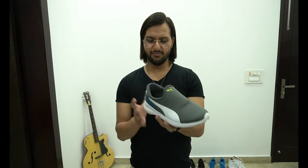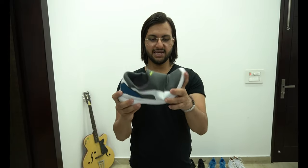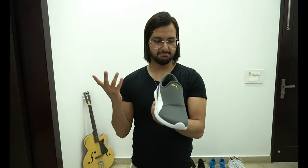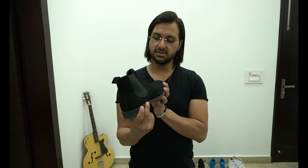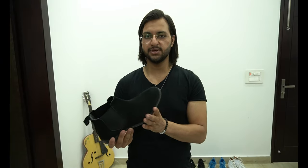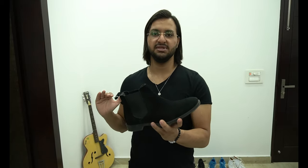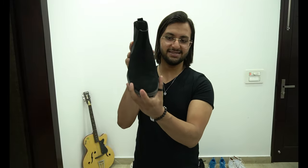Number sixteen — JD slip-on from Puma and I paid like 1700 rupees for this. It's not that flexible but it's very comfortable, and I make some combinations with this slip-on. Number seventeen — black color chelsea boot. I purchased this from ASOS and paid 6500 rupees. I insist you should have chelsea boots — it's a game changer. Look at the design!